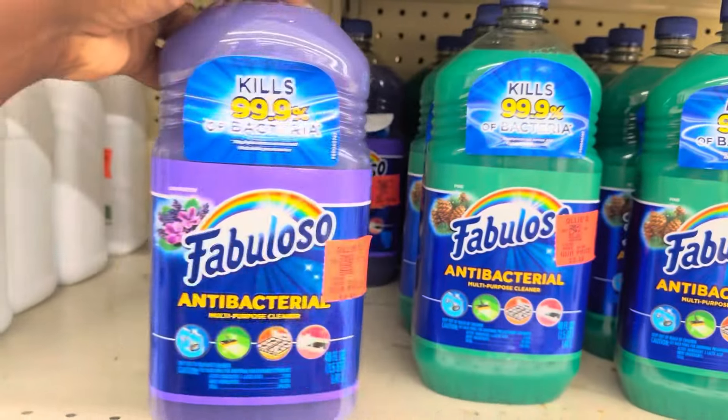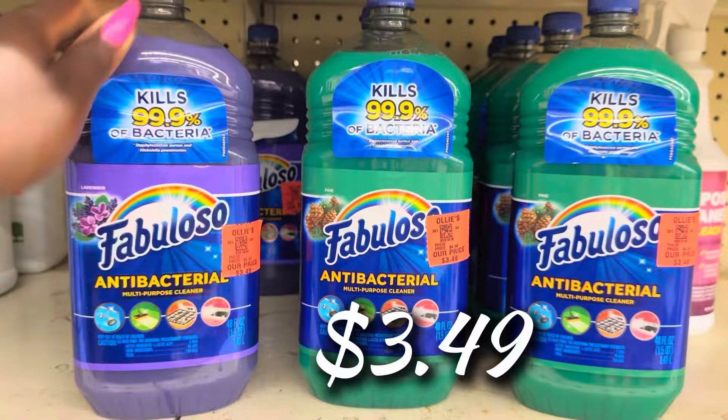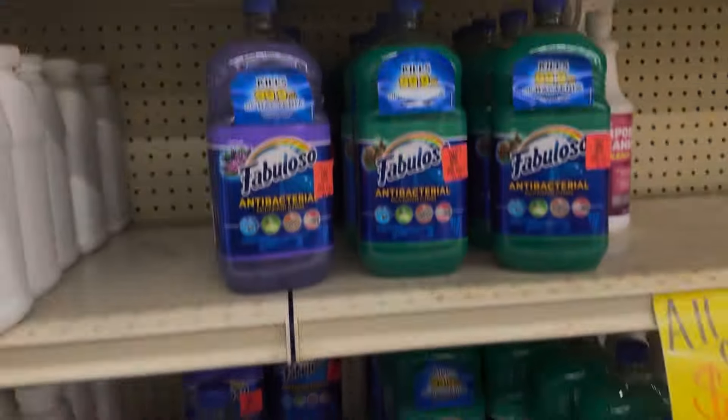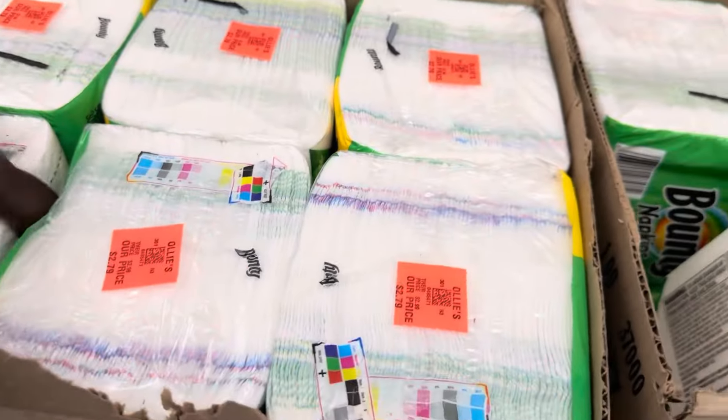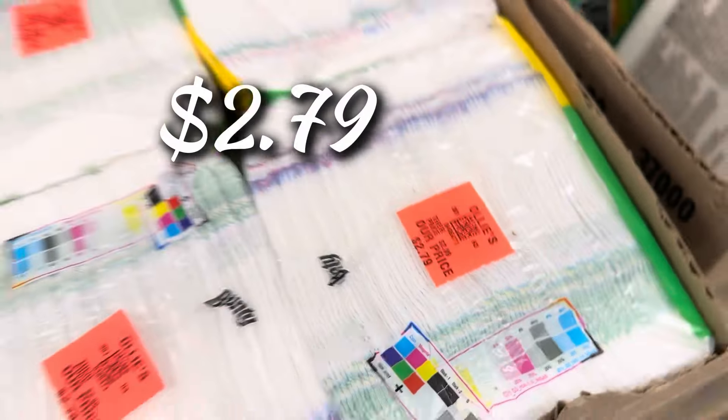The Fabuloso Antibacterial Multi-Purpose Cleaners are back for $3.49 — you get the lavender and the green scented one. We also have a new restock on Bounty napkins: 160 count for $2.79. Grab two or three — Memorial Day is coming up!